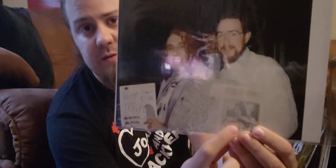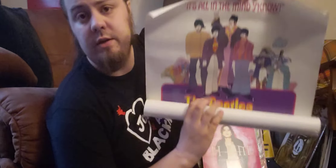Next up is a poster from the 1999 remaster and re-release of the Yellow Submarine film.